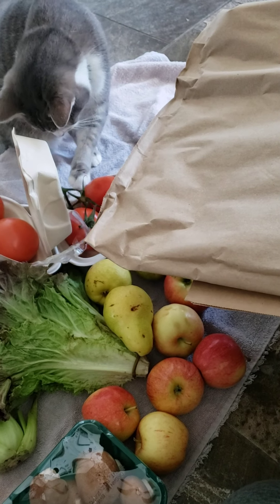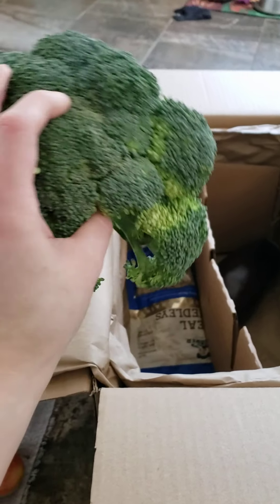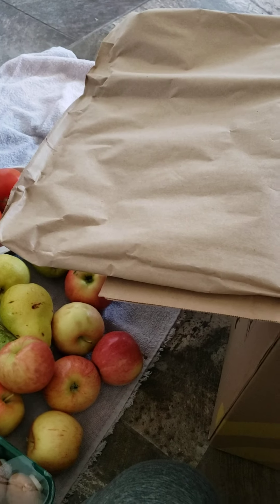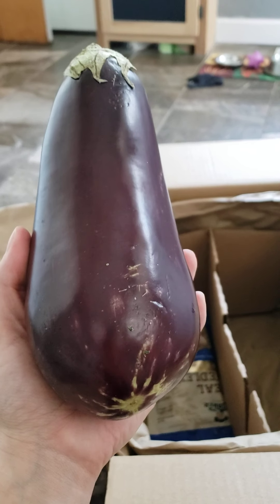Don't eat that baby, I know it's fun to play with. We've got one more apple — so many apples. And then a really big crown of broccoli that looks really good.